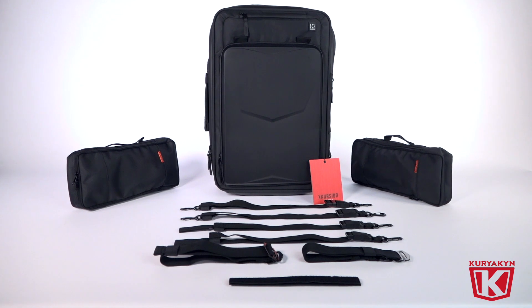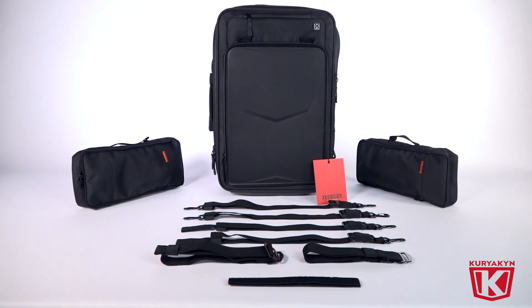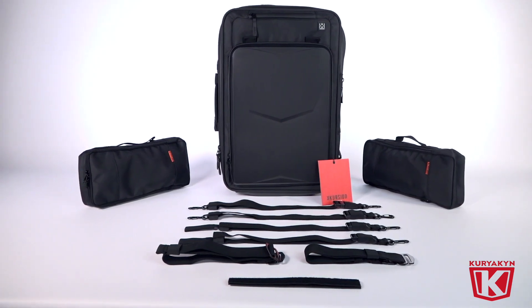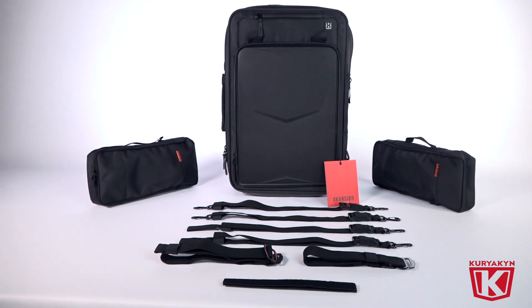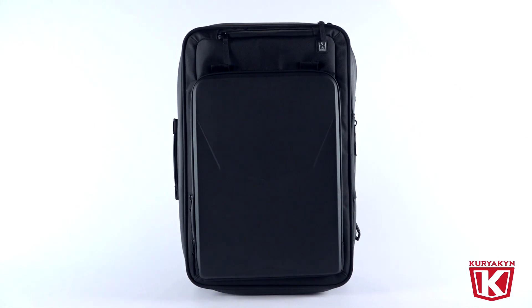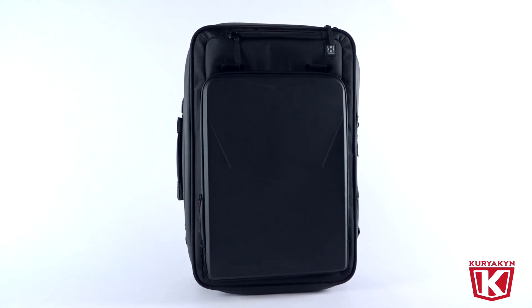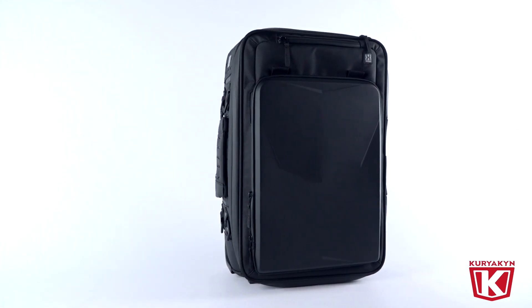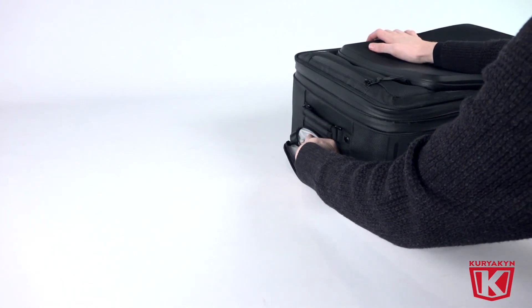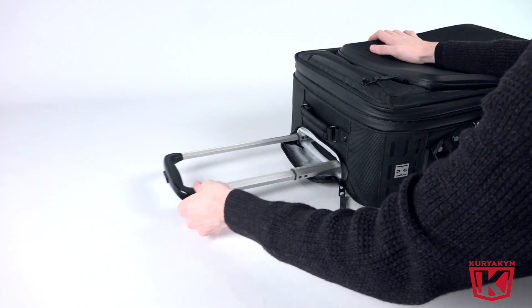Excursion is our premium line of luggage that leads the market in design and features. Streamlined, organized, and innovative, this luggage was built for the long haul. The XW Arsenal is not a roll bag — it's a roller bag, meaning it's a large main piece of luggage that can either attach to your bike or be used as a carry-on. This bag also features a telescopic handle and wheels for easy transport once you arrive at your destination.